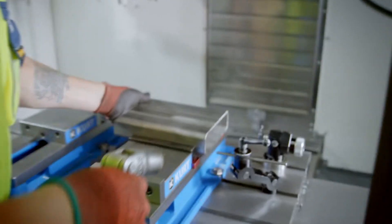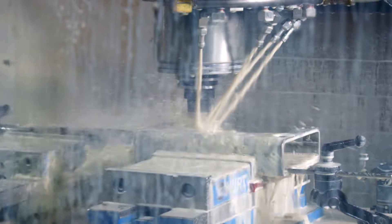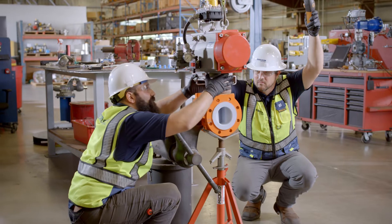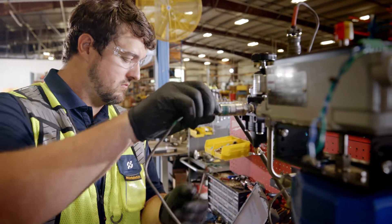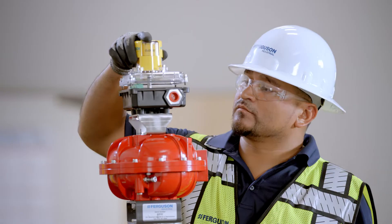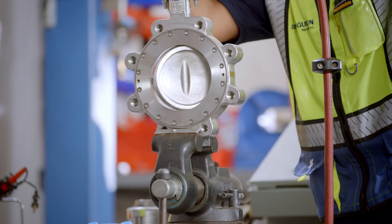Ferguson Industrial has the expertise to recommend the right product for the right application with as little lead time as possible. Our experts leverage our technical resources to create solutions with the right specifications for every type of automated valve, including electric and pneumatic,